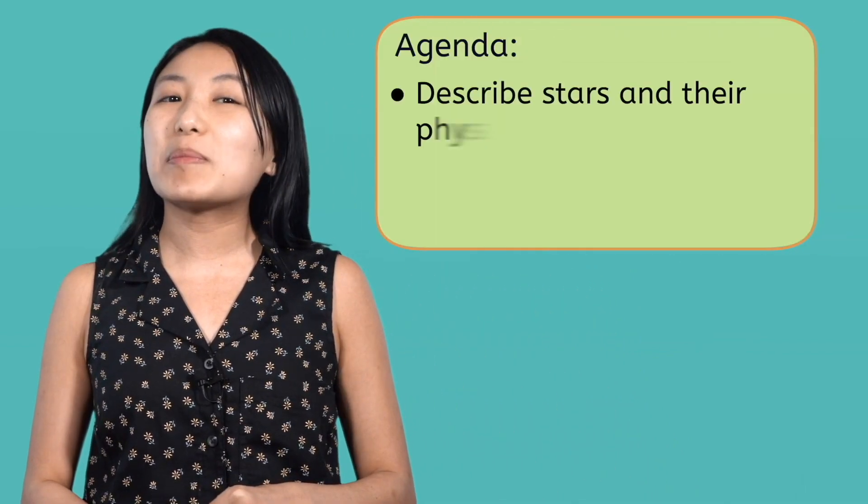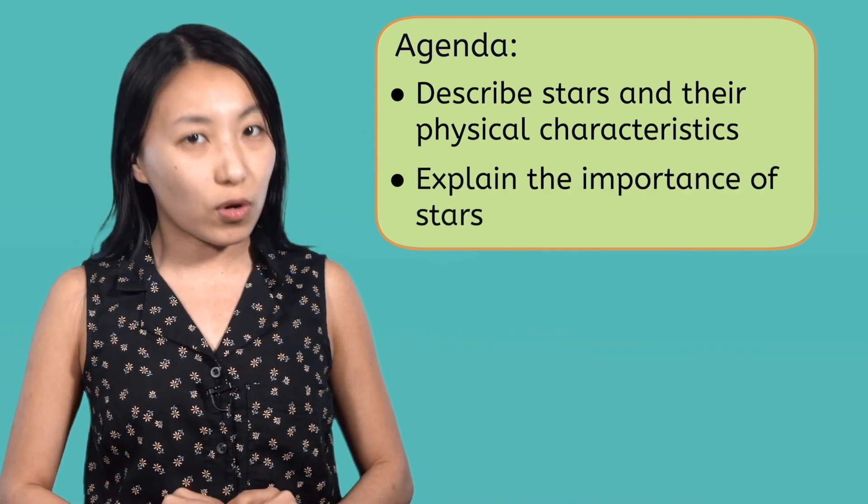Welcome back astronomers! Have you ever been outside during a clear night and looked up in amazement at the vastness of outer space? What is out there? What are all of those tiny little dots? How many of them are there? How far away are they? Ancient civilizations thought the stars were larger-than-life characters, indicators that time had passed, or mythological creatures. Now with the advancement of technology and tools we have today, we know much more about these previously mysterious objects. Today we'll take a deep dive into one of the most interesting objects in the universe — stars. By the end of this lesson you will be able to describe stars and their physical characteristics and explain the importance of stars.